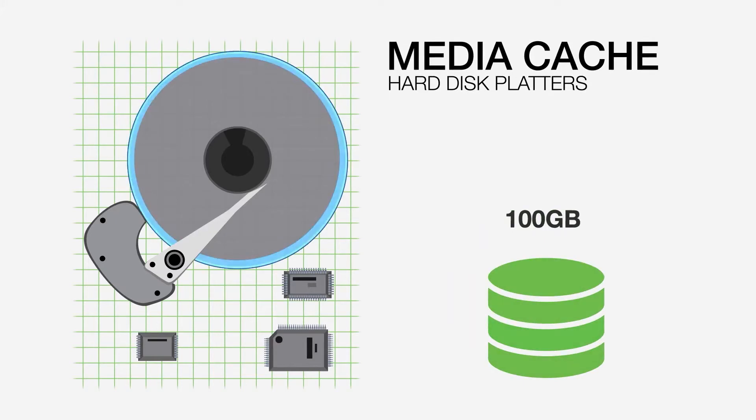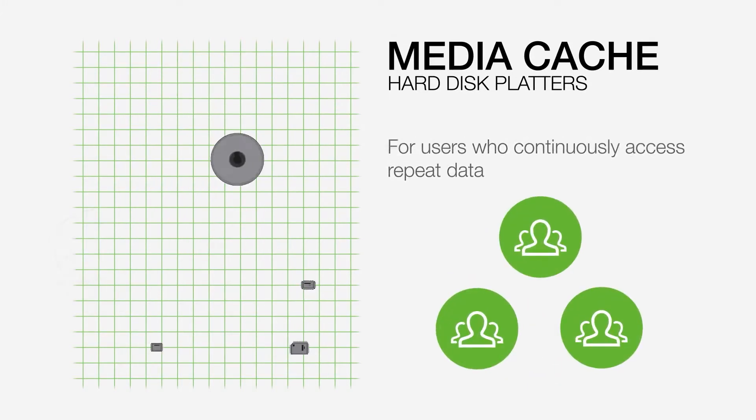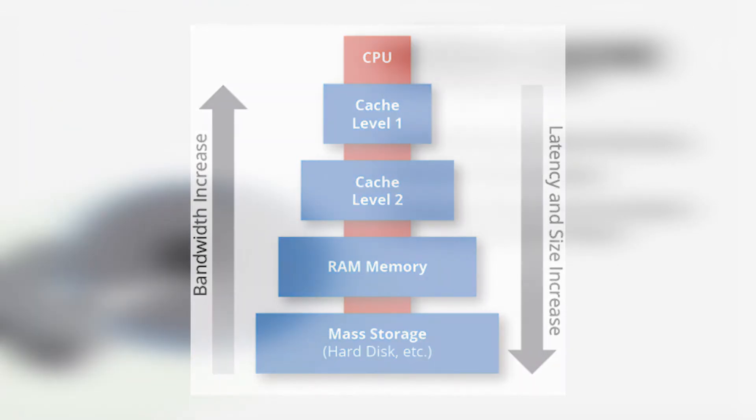Another thing to talk about is memory cache, which is related to RAM. To put it simply, memory cache helps the computer transfer data faster with the help of RAM. In case you didn't know, every storage drive has a RAM module built right into it, different from the RAM on the motherboard.